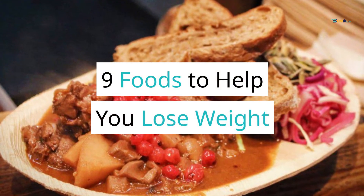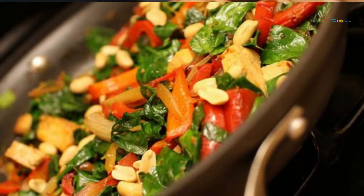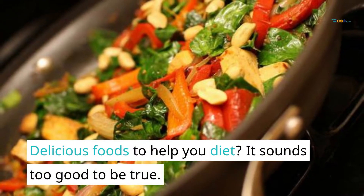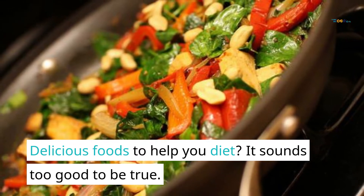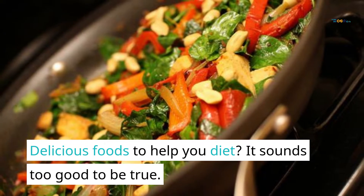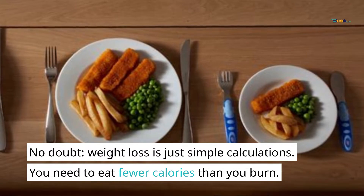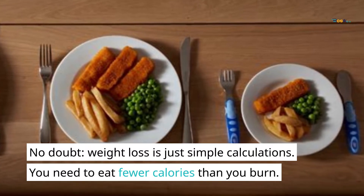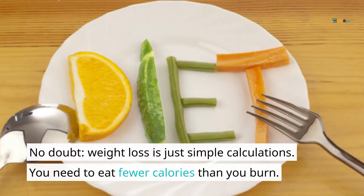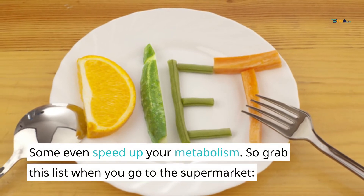9 Foods To Help You Lose Weight. Delicious foods to help you diet? It sounds too good to be true. No doubt, weight loss is just simple calculation. You need to eat fewer calories than you burn. Some foods even speed up your metabolism. So grab this list when you go to the supermarket.